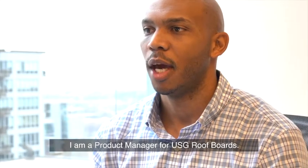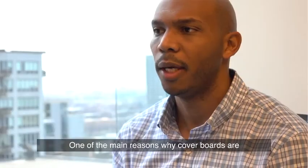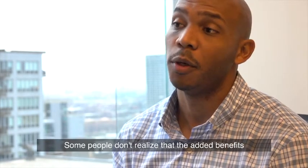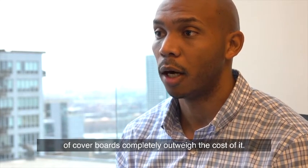My name is Derek Hutchinson. I am a product manager for USG roof boards. One of the main reasons why cover boards are not used on projects is cost. Some people don't realize the added benefits of cover boards completely outweigh the cost of it.